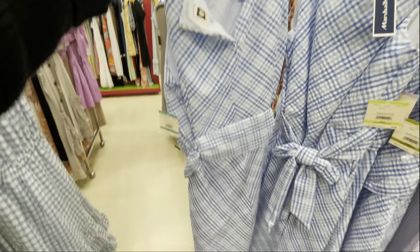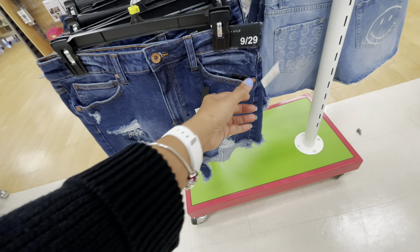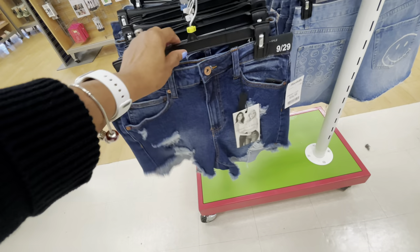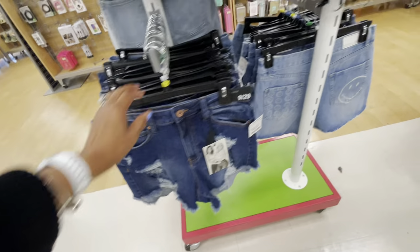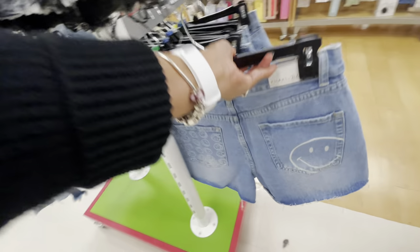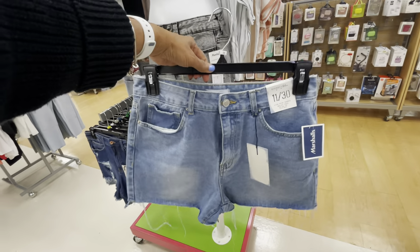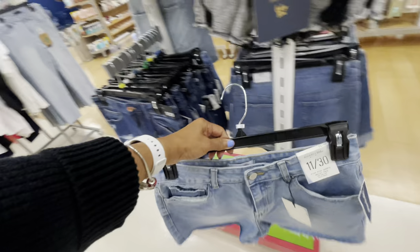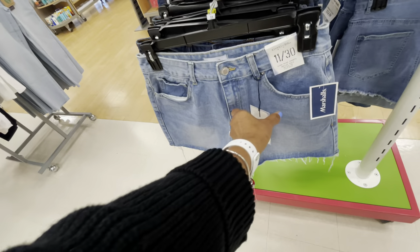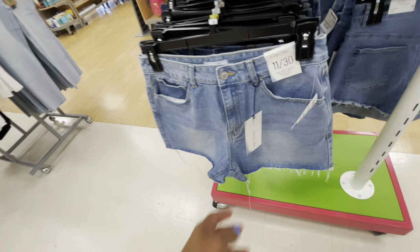A little zip in the back. Look at these cute Kendall and Kylie shorts, $17. I think I have shown these before, but I love these — with a smiley face on the butt. Cute — cocky and blue, $15.